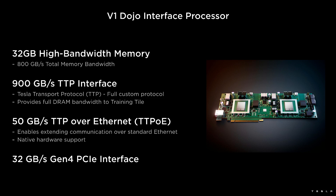The network is three tiles wide and as many tiles long, with each D1 on the edge connecting to two Dojo inference processors, each of which have 32 gigabytes of HBM and implement 900 gigabytes per second of Tesla Training Protocol over Ethernet — that's TTP. I see what you did there.